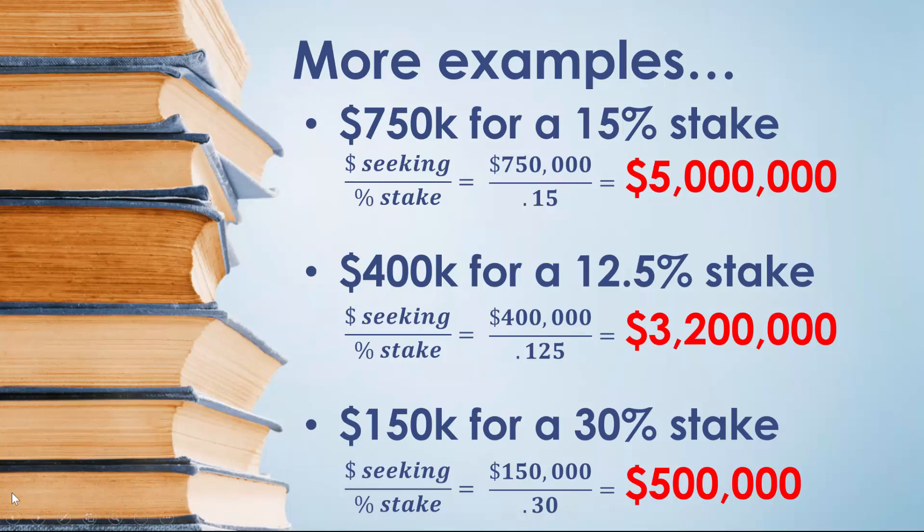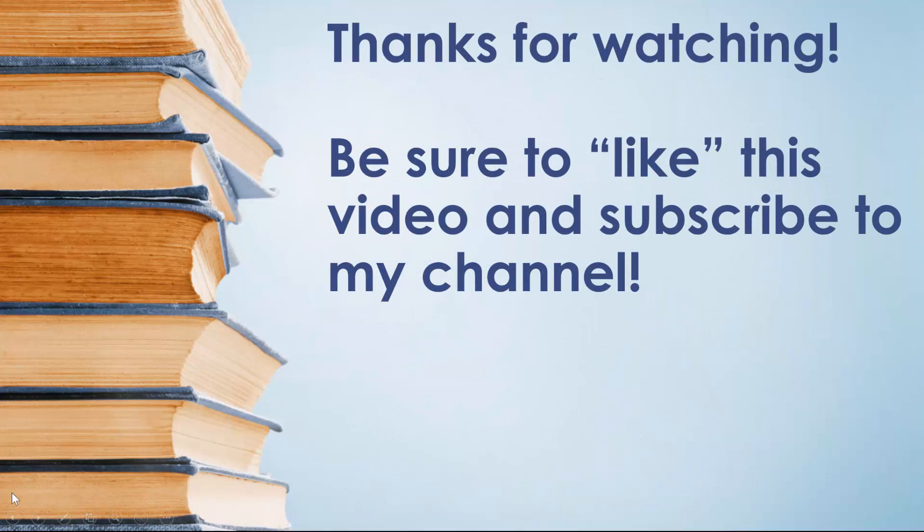You see, it's really pretty easy, and now you're ready to swim with the sharks. If you found this video helpful, like it, share it, and subscribe to my channel. Thanks.